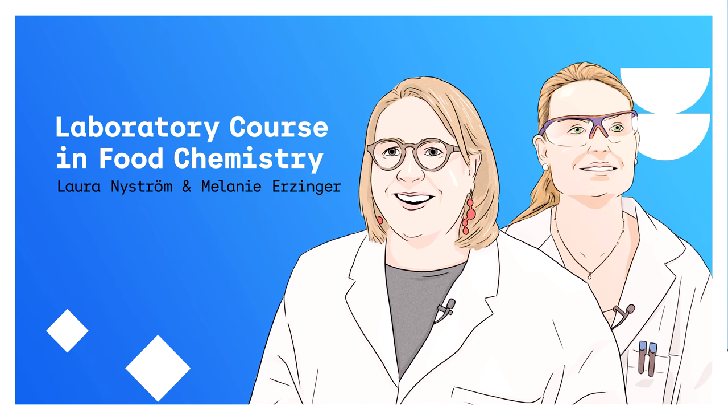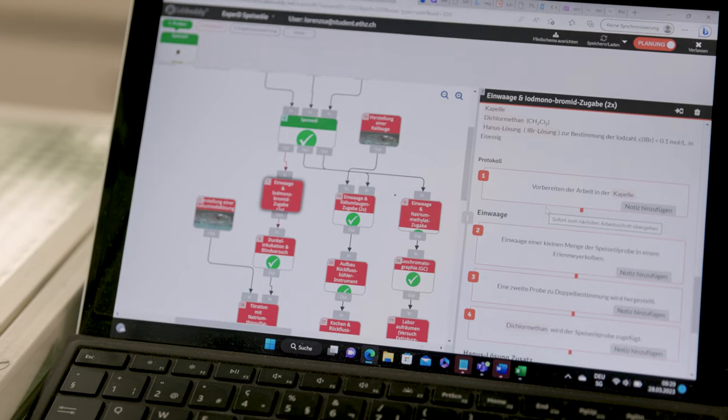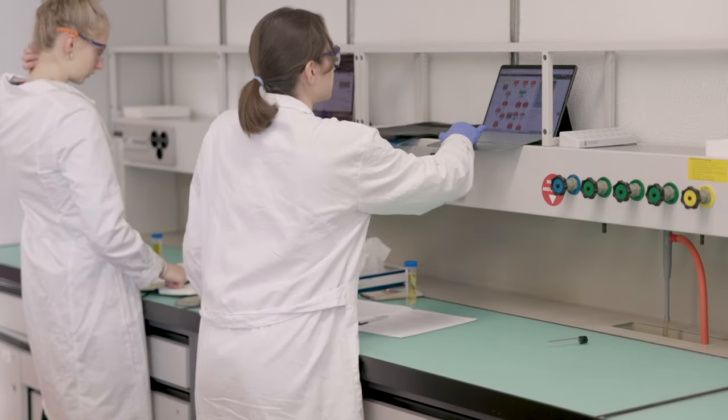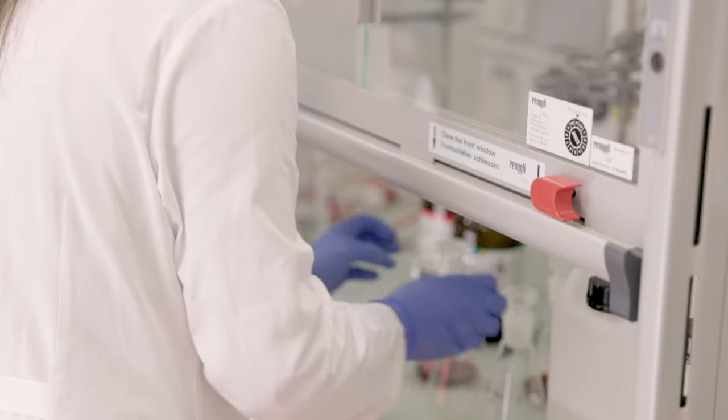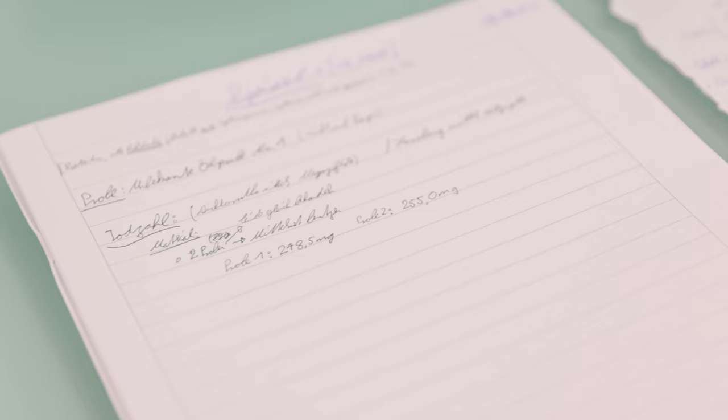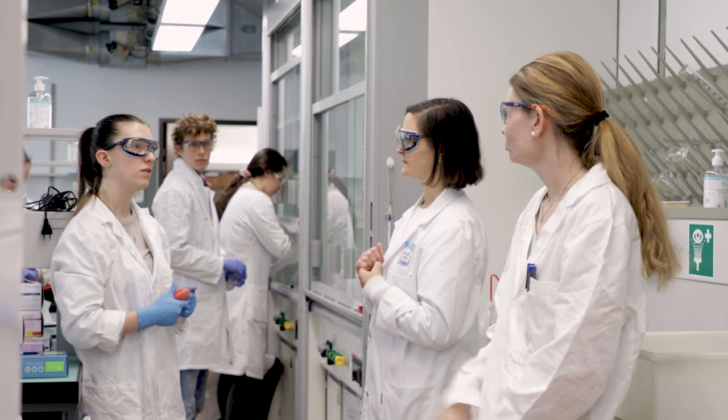The largest benefit for the students comes from the fact that there's really a combination of virtual tools combined with the theory and with the hands-on practical work in the lab. That's how they get exposure to different ways of thinking about things and addressing the problems.